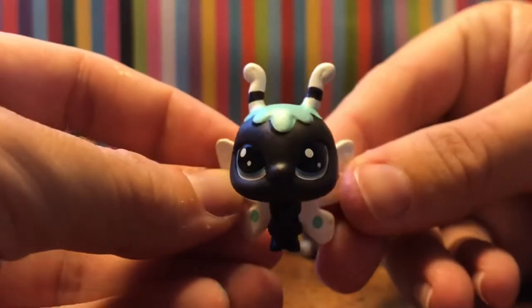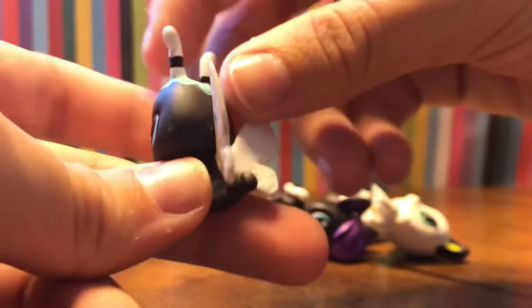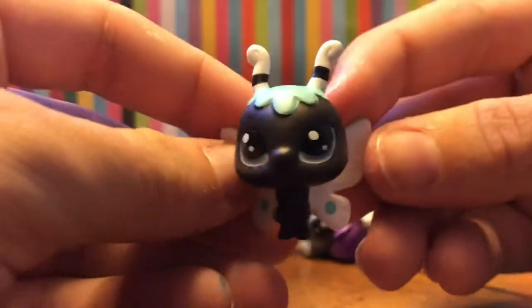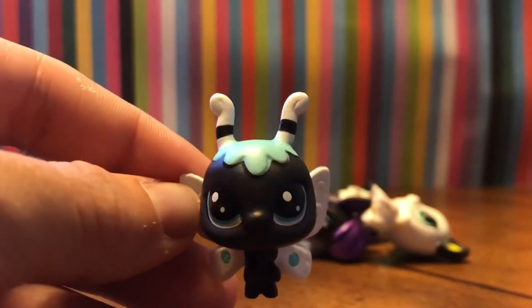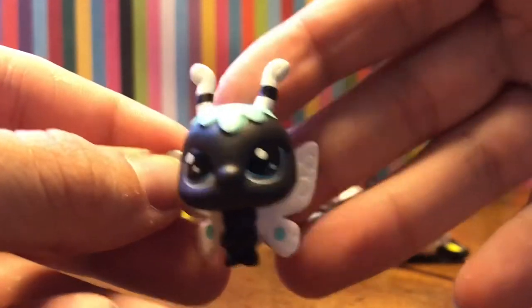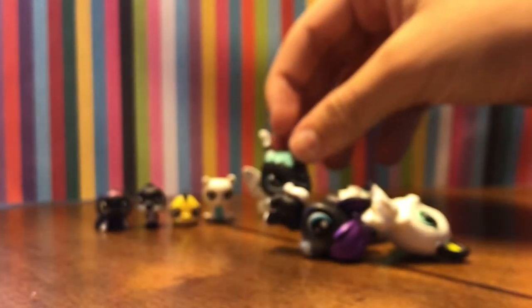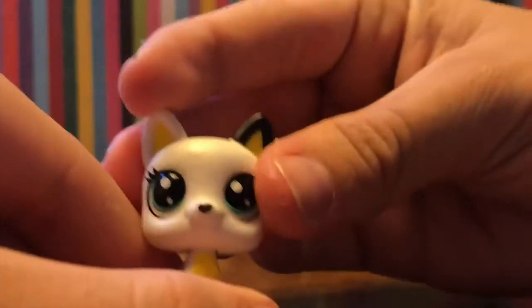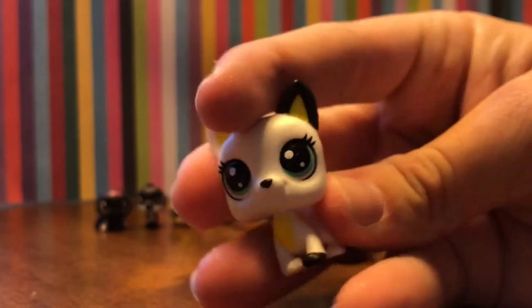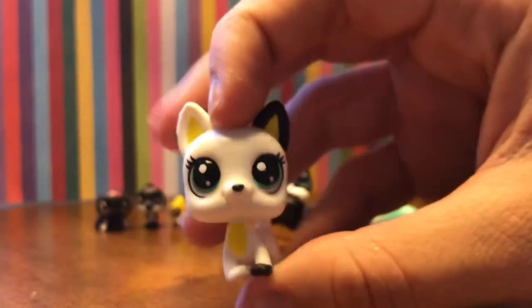Now for the larger ones - the first one is this black luna moth and she's gorgeous. I love her - whether she's a dark butterfly or a moth, she's cute. She has pastel blue with black and white and it looks really adorable. I think she's honestly my favorite, she's gorgeous. Then we have this white Jack Russell terrier or just a terrier dog - white, black, and yellow accent colors, with a little black paw detail.